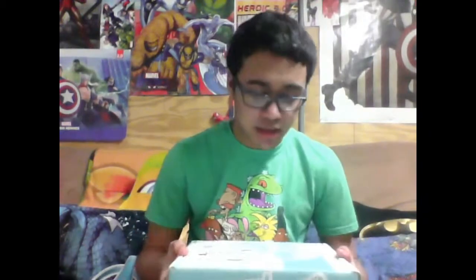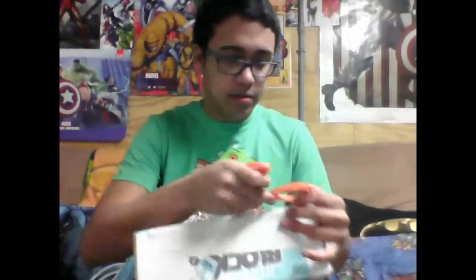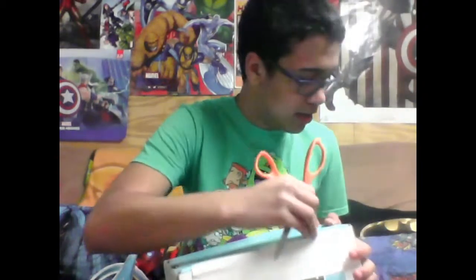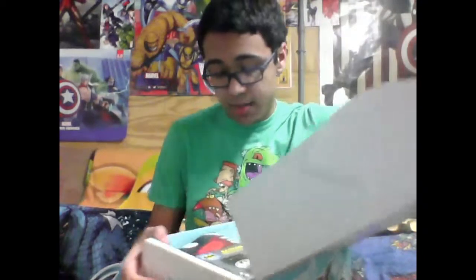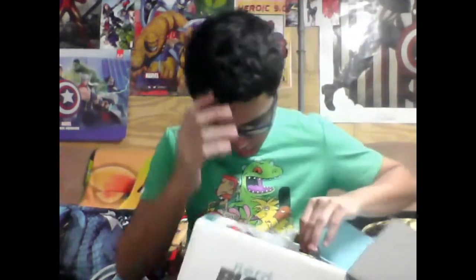Time for another Nerd Block unboxing — this is the February Nerd Block and I have no idea what the theme is. I know a lot of boxes are doing Deadpool, like I'm pretty sure Loot Crazebox did Deadpool, so maybe this has Deadpool stuff. And it does have Deadpool stuff!